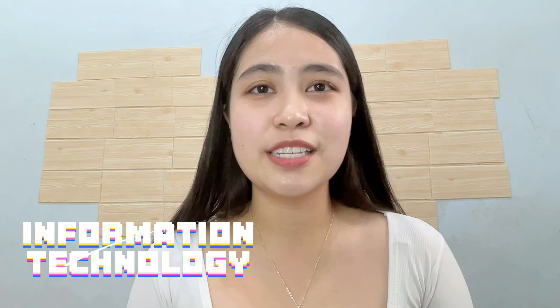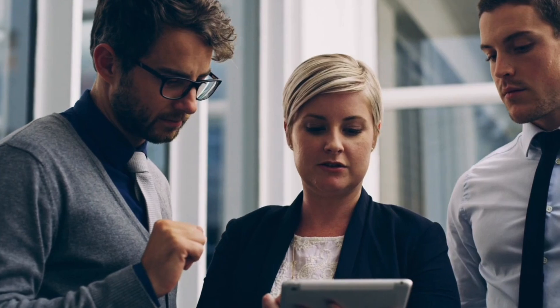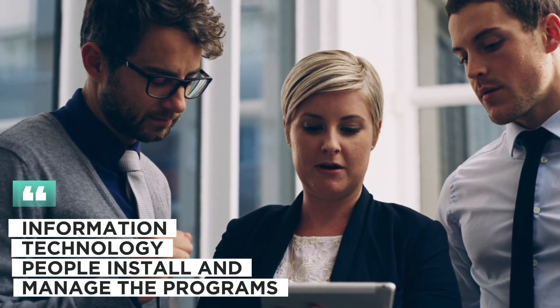Number 4 ay Information Technology. So this is also a good 4-year course for techie students out there, because you will study about networks and security, magiging web developer, o kaya naman mag-create ng mga mobile applications. So reminder lang guys, the difference between IT and Computer Science is that Computer Science literally makes the program, pero yung mga IT people, they install and manage these programs.